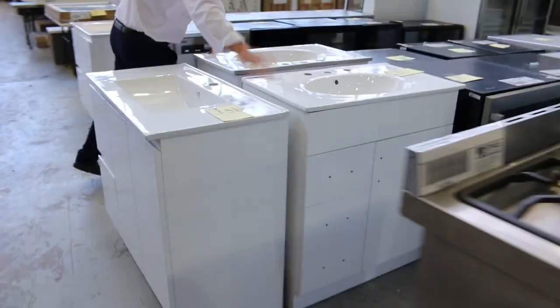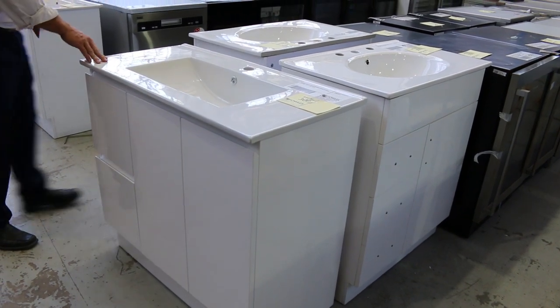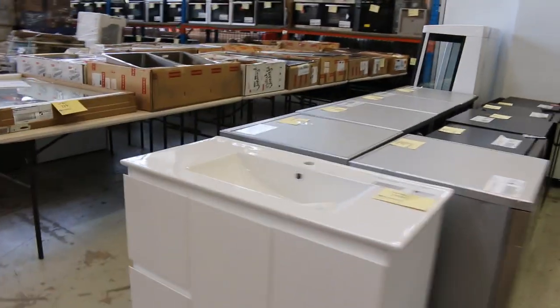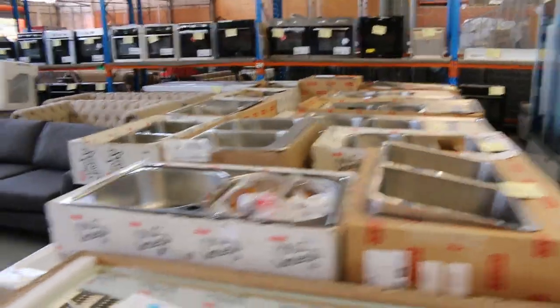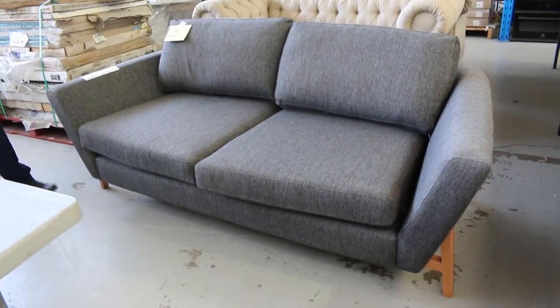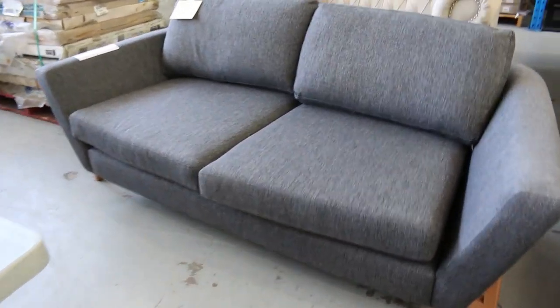These beautiful freestanding vanities on the end here — all unreserved. I think they're 900mm, 900mm, 750mm, 750mm — lots 300, 301, 315, 316. Really nice looking gear. They've got loads of Frankie sinks in. This is a nice looking grey three-seater couch on the end here — it's in brand new condition. You're about $1,800 in the shops — I'm thinking it'll probably sell for $250 to $350.